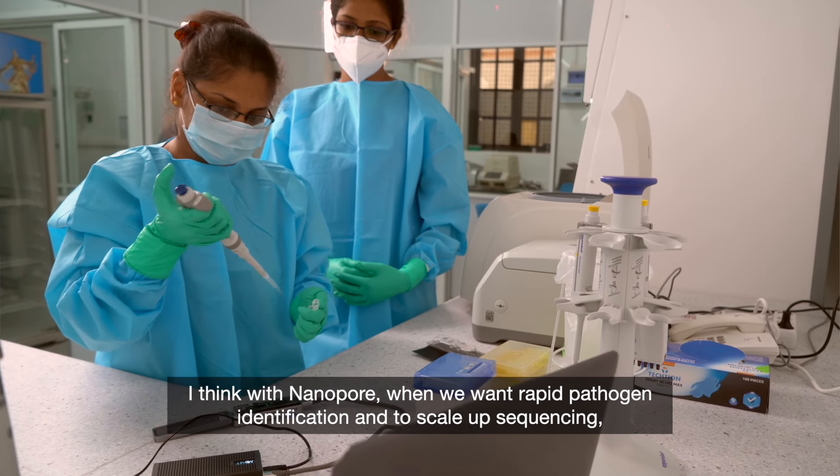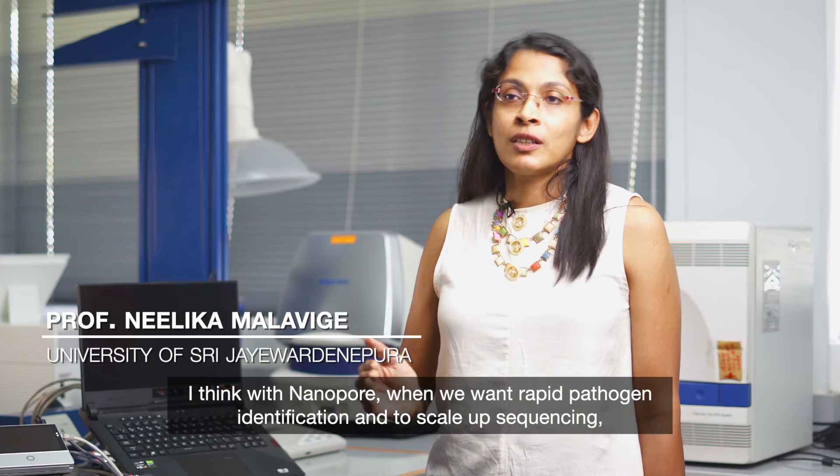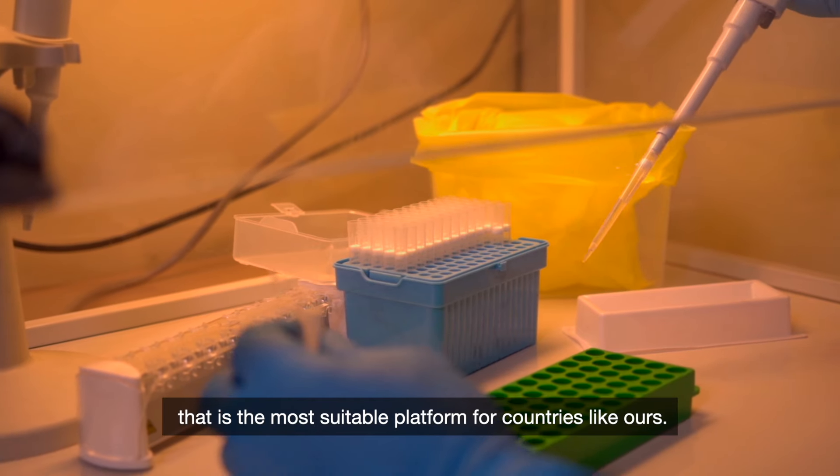When we want rapid pathogen identification and to scale up sequencing, Nanopore is the most suitable platform for countries like ours.